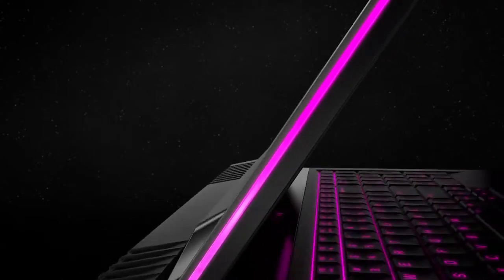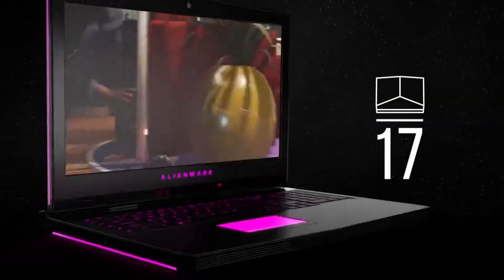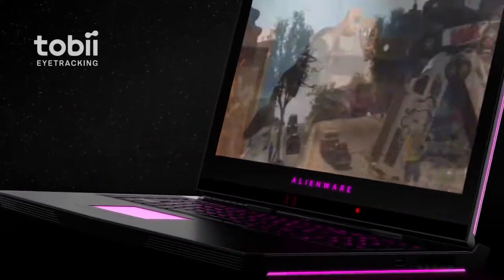The Alienware 17 is an epic gaming laptop with dynamic reflexes. Designed with incredible new features for gameplay so visceral you'll have to decide how deep you're willing to go.